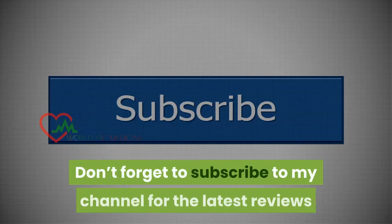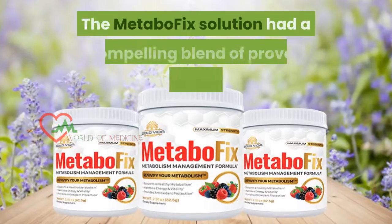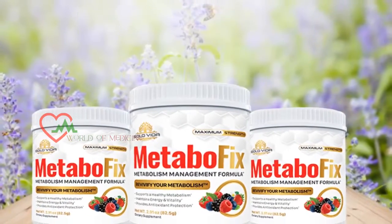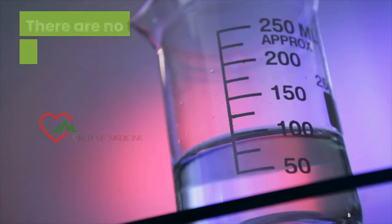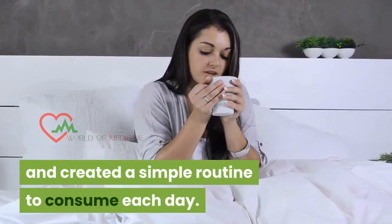Don't forget to subscribe to my channel for the latest reviews and updates on new products. The MetaboFix solution has a compelling blend of proven natural extracts that can support the mitochondria to stimulate metabolism. There are no fillers or chemicals added to the formula, and it creates a simple routine to consume each day.